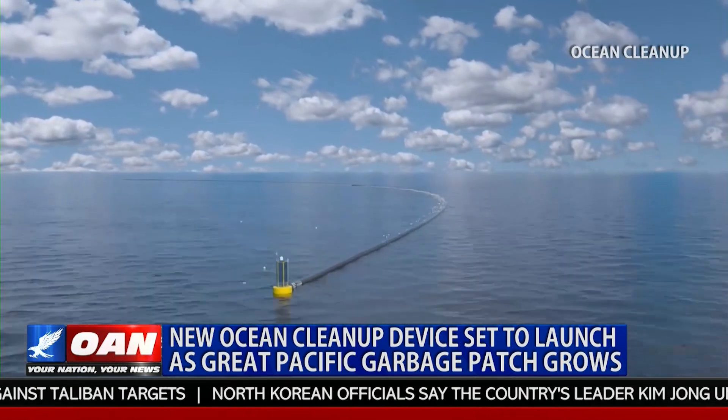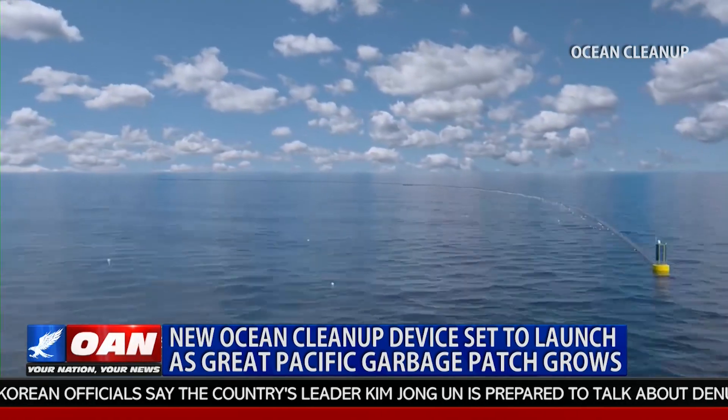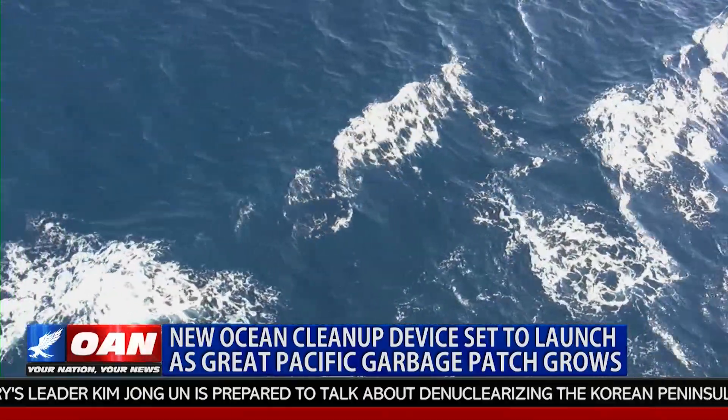A full deployment of their fleet is expected for 2020 and is expected to clean up 50 percent of the patch in just five years. Emily Sackett, One America News.